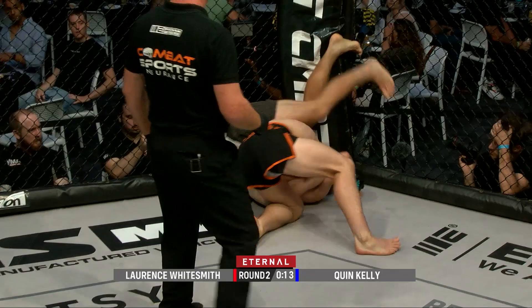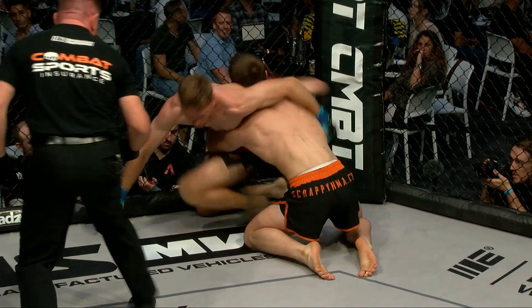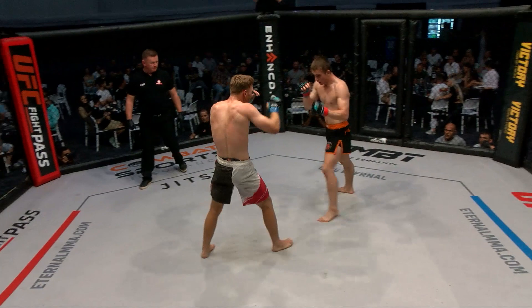That's a good move there by Lawrence Whitesmith, using the cage with his feet to try and take his back. With just under ten seconds left in round number two, this is a good impression to leave on the judges. Lawrence Whitesmith again with a big slam. Whitesmith versus Kelly — Whitesmith asking for that glove touch, great respect shown by both guys as round two ends.